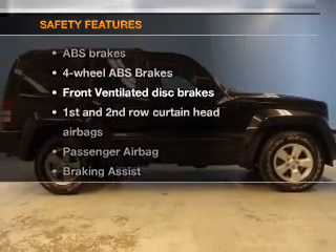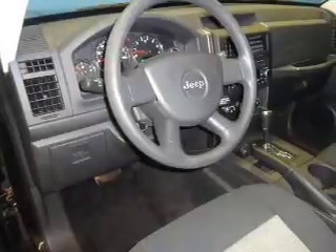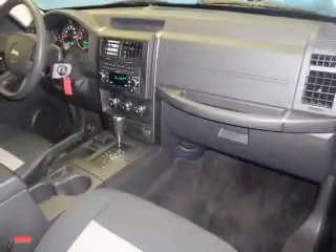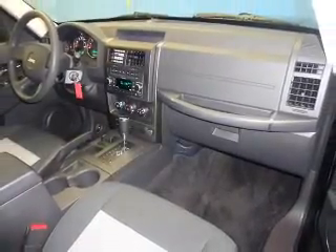If safety is a high priority, rest assured knowing these top safety components are included: front ventilated disc brakes, curtain head airbags, passenger airbag, traction control, stability control, low tire pressure warning, independent suspension. Call today to schedule a test drive.